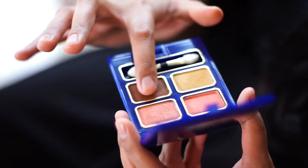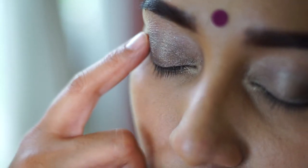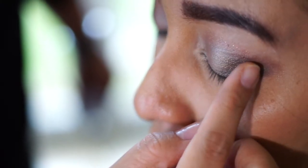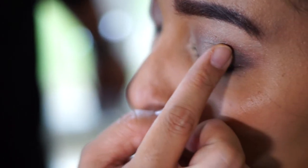Pertama-tama ambillah eyeshadow dengan warna coklat tua, taruh di bagian sudut terluar mata Anda, dan tarik ke arah dalam. Selanjutnya ambil eyeshadow dengan warna emas, baurkan di kelopak mata bagian tengah ke arah sudut dalam mata.